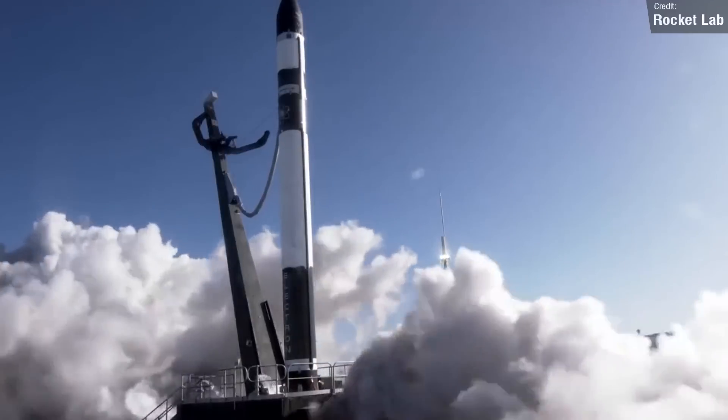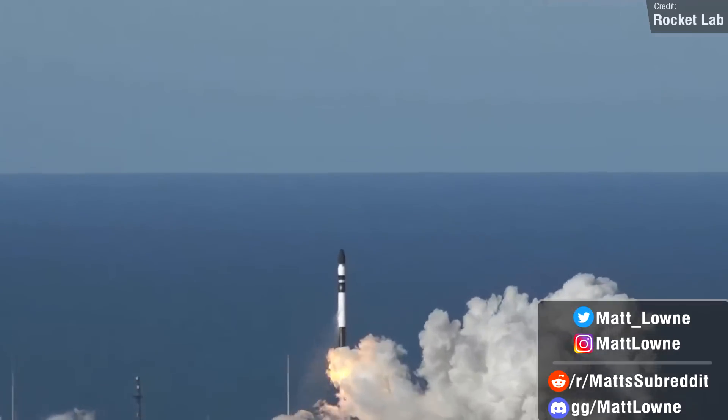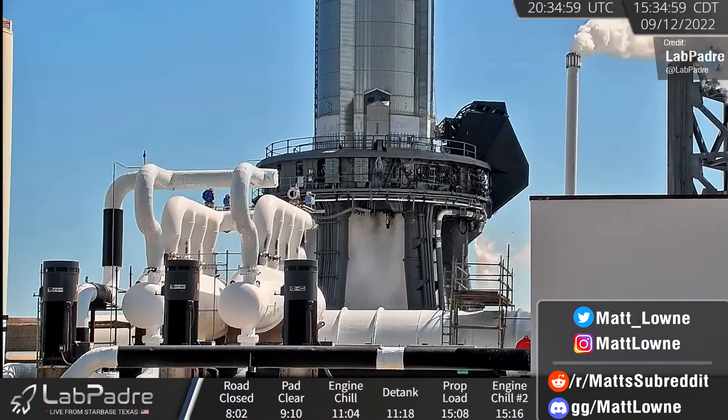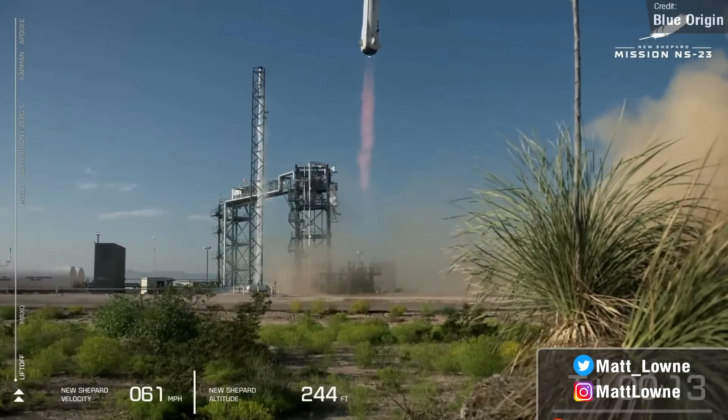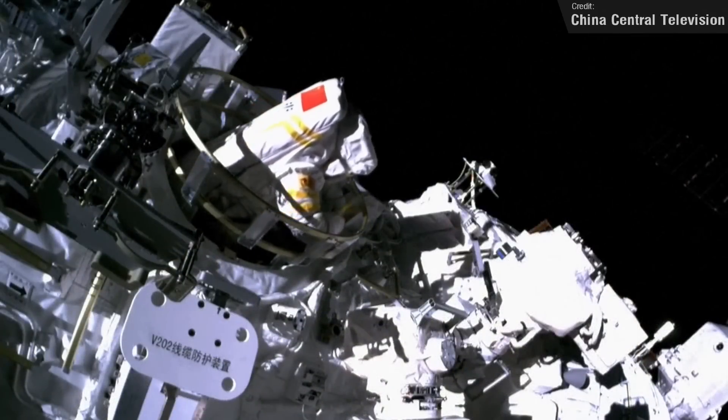Welcome back everyone to another episode of Space News with me. Every single Monday I post these videos containing all the latest and greatest updates regarding SpaceX's Starship development, the most interesting launch events from the past week, and everything else regarding space news and spaceflight and all that good stuff.